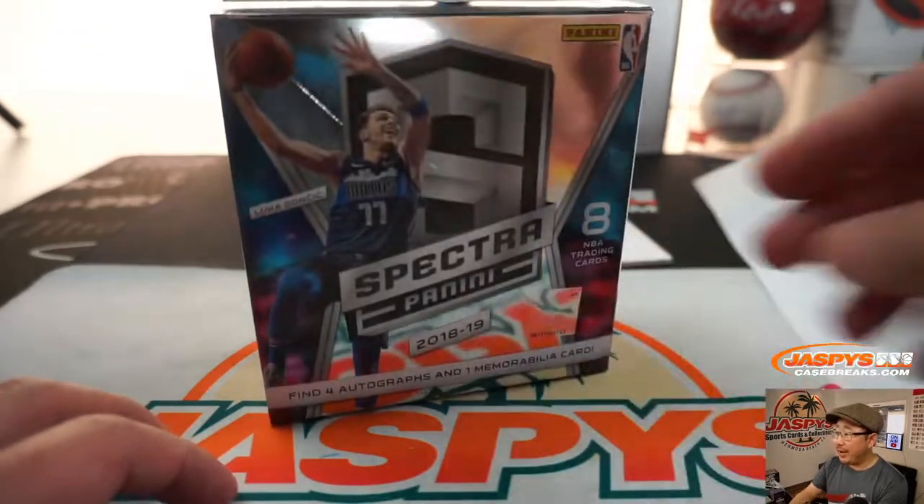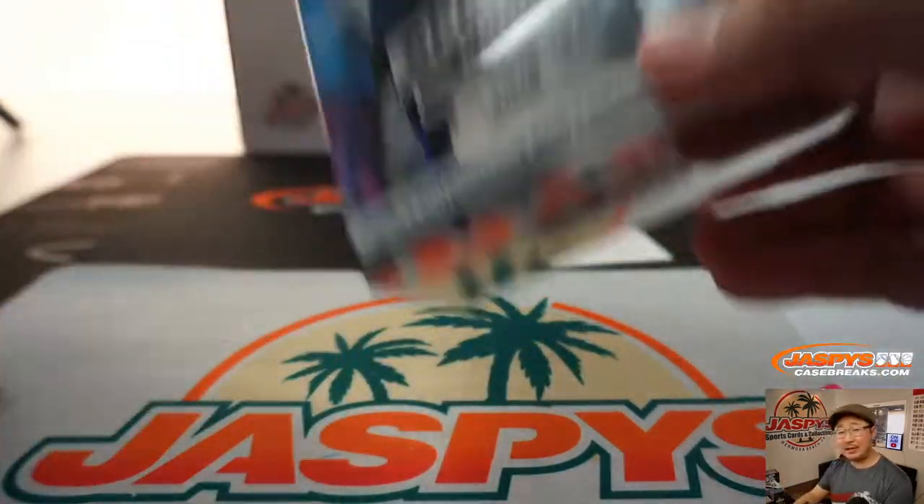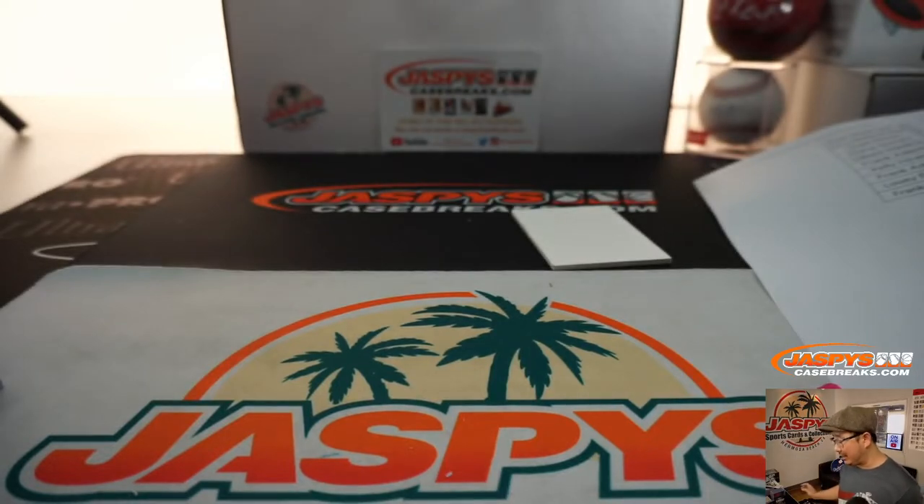Thanks for watching, thanks for breaking with us. There should be more in the store — we've got a couple more boxes left, so check it out on jazzpiececasebreaks.com. This is Joe, and I'll break those with you next time. Here we go.